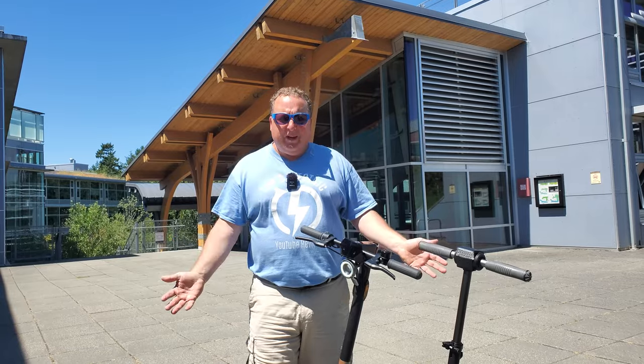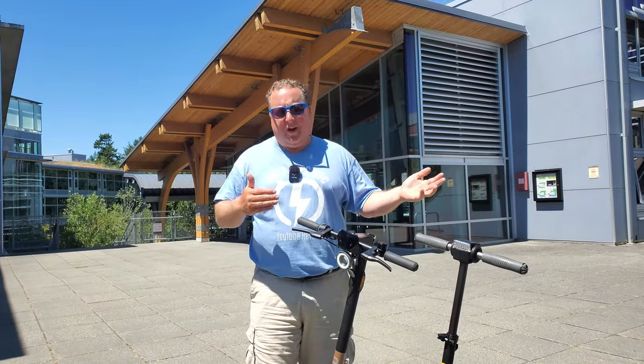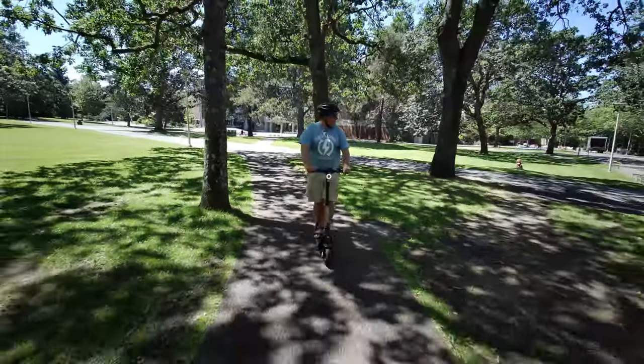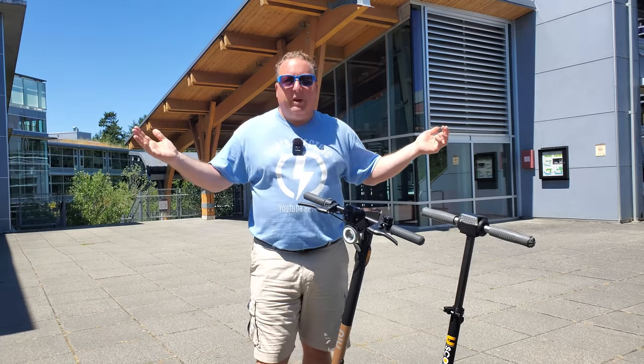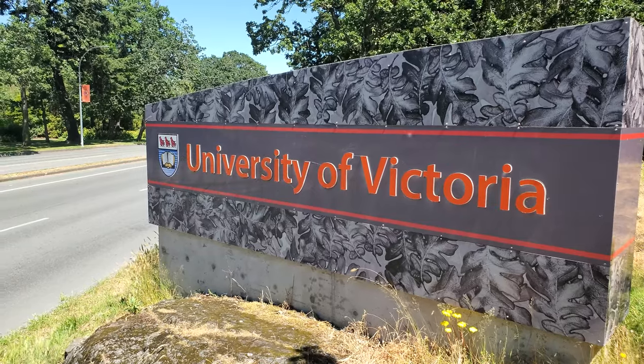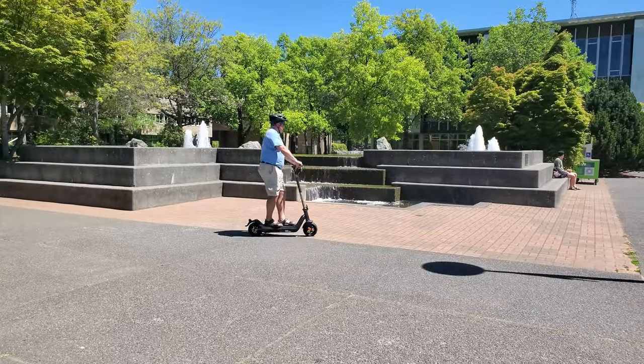I've ridden so many different styles — big, small, fast — and on this long weekend, it happens to be the Independence Day long weekend for the U.S., or Canada Day long weekend if you're Canadian. So there's nobody around at this university, and in fact, this university is the one that my daughter is actually currently going to.